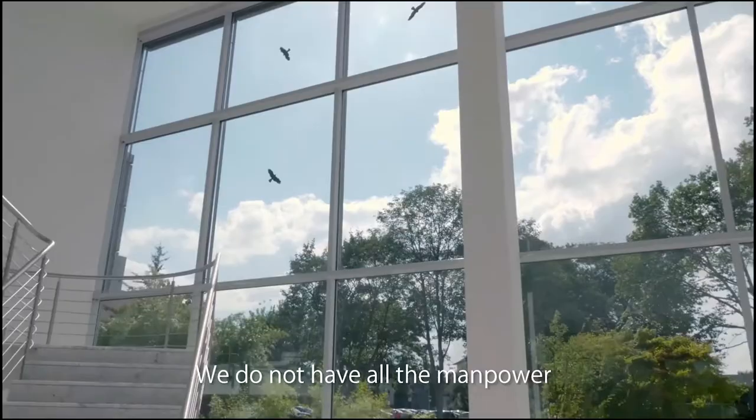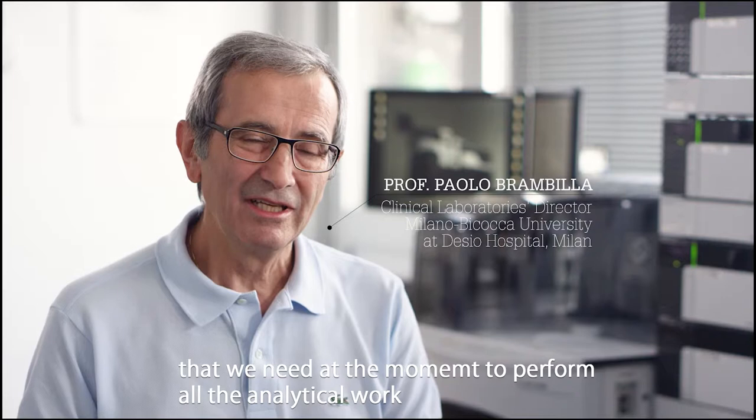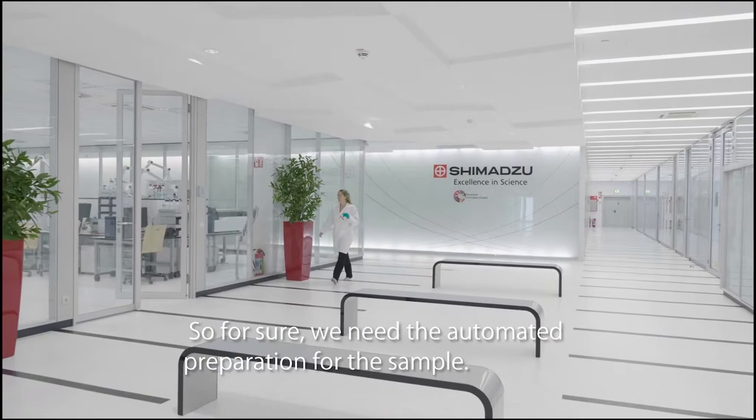We do not have all the manpower that we need at the moment to perform all the analytical work that we have to do in a clinical lab. So for sure we need the automated preparation of the sample.